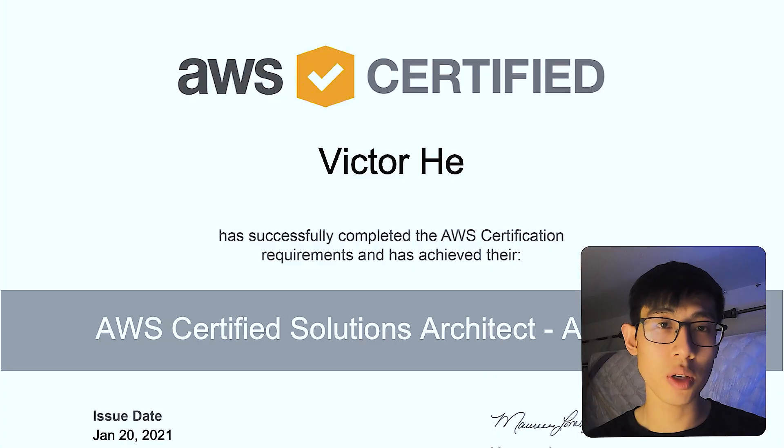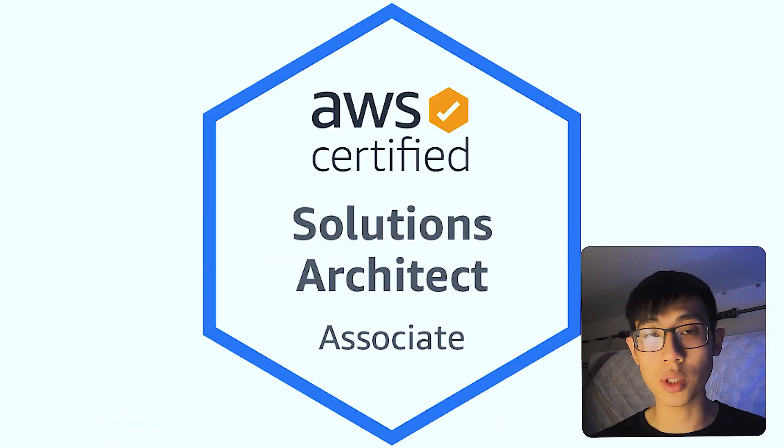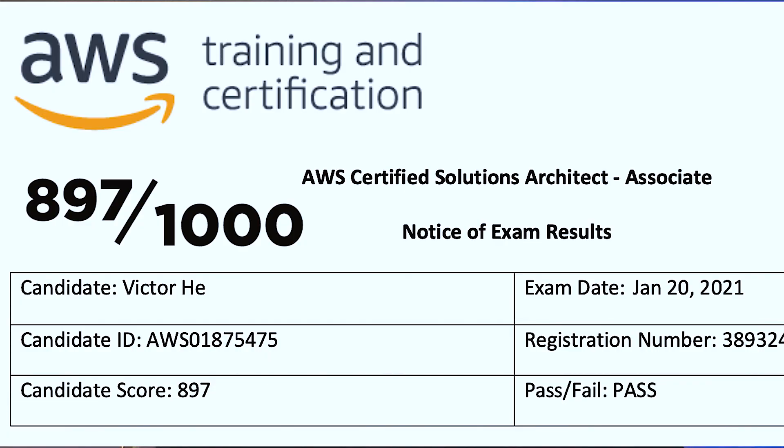Nice to meet you. I'm Victor. I'm currently a full-time software engineer and today I'm going to go over how I acquired the AWS Certified Solutions Architect Associate Certification within one month, and I ended up scoring 897 points out of a thousand. So without further ado, let's jump right into it.